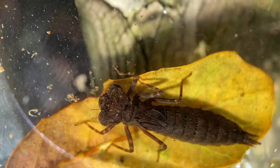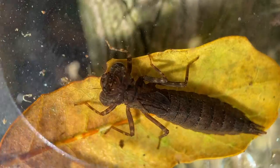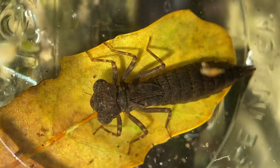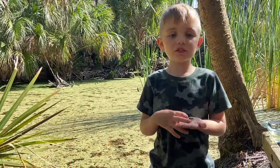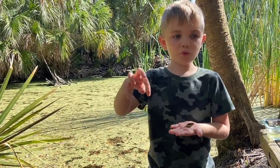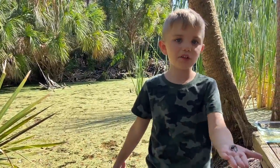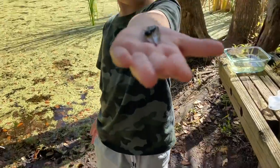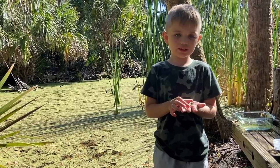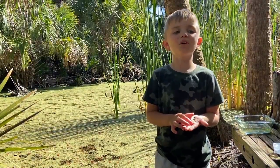To swim, Turbo sucks in water into his butt and then shoots it out like a tiny rocket. Then he bursts onto this leaf to go surfing. The last stage of the life cycle: the nymph crawls out of the water and then sheds its exoskeleton.